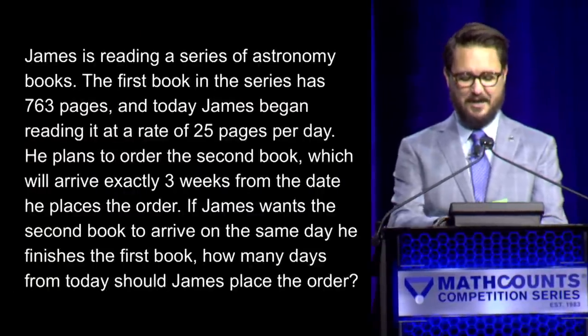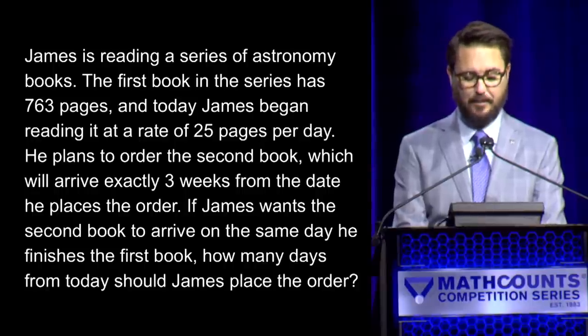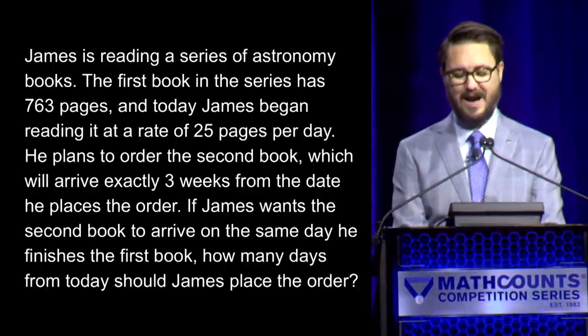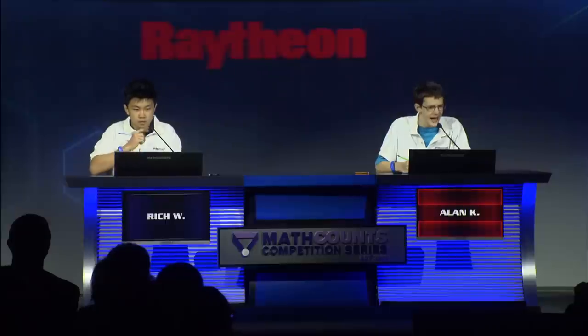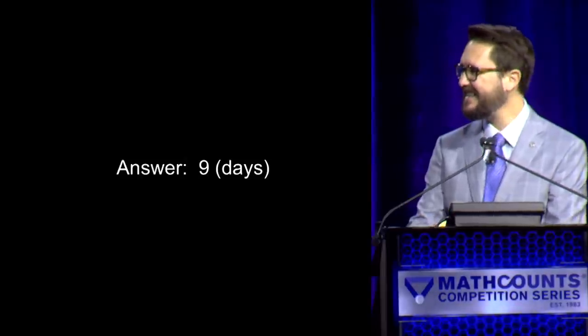Good luck to both of you. Your first question: James is reading a series of astronomy books. The first book in the series has 763 pages. Today, James began reading it at a rate of 25 pages per day. He plans to order the second book, which will arrive exactly three weeks later. — Yes, Alan. — Nine. — Nine days is correct! Alan has one. Rich has yet to get on the board.